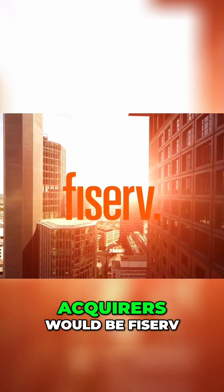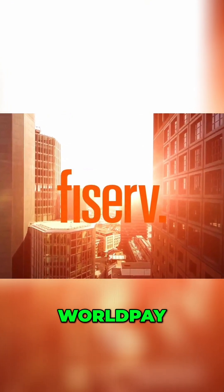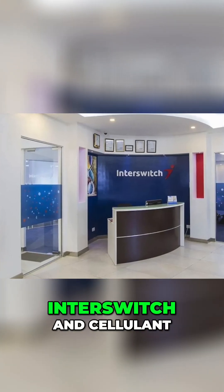Examples of merchant acquirers would be Fiserv, WorldPay, Network International, Interswitch, and Cellulant.